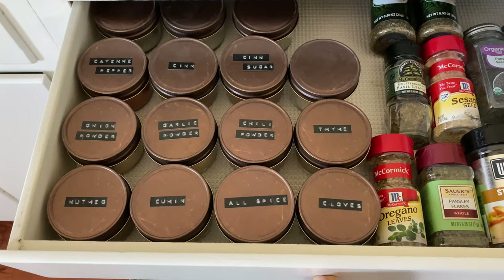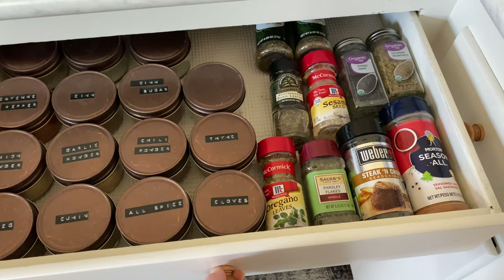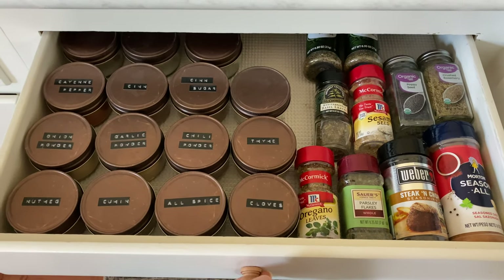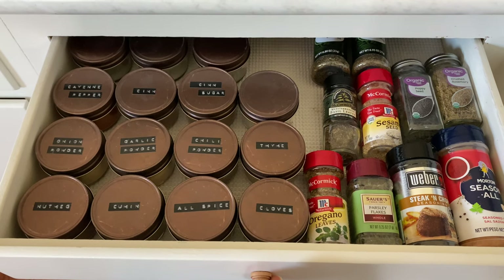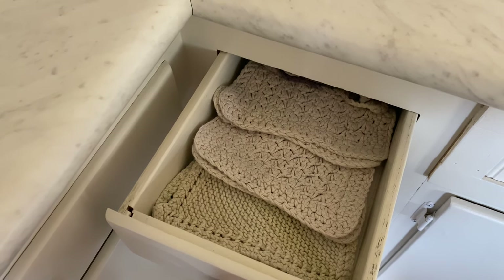Some of my spices I keep in small mason jars because it makes it easier for me to be able to scoop out what I need when I'm cooking or baking. Then the spices that I use the shaker for more, I just keep those in the original containers they came in. This is a really tiny drawer.